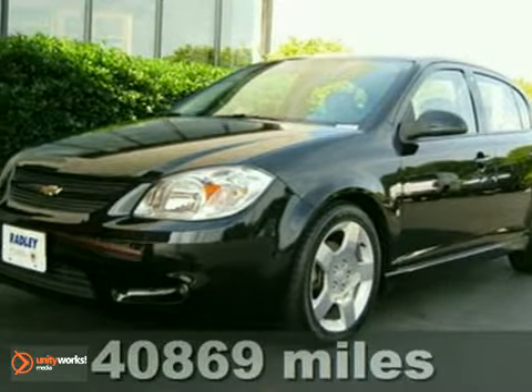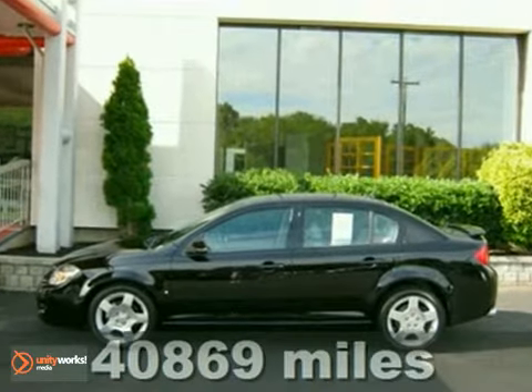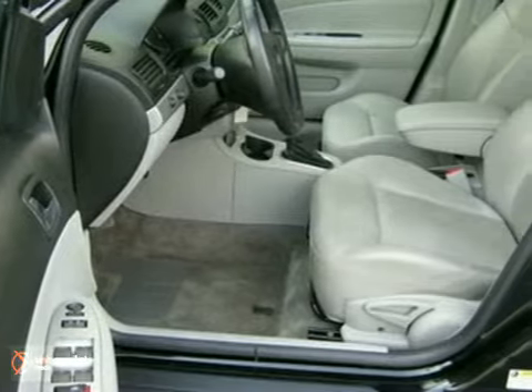We think you'll enjoy this 2009 Chevrolet Cobalt LT. This is truly a great car, coming to you at a great price. This is a local trade that has just under 41,000 miles.